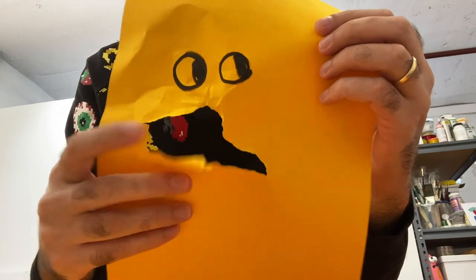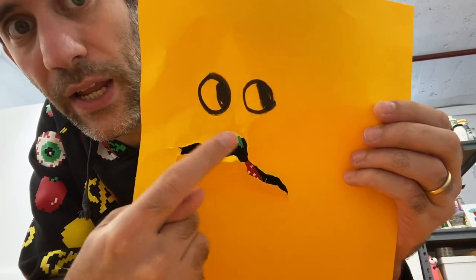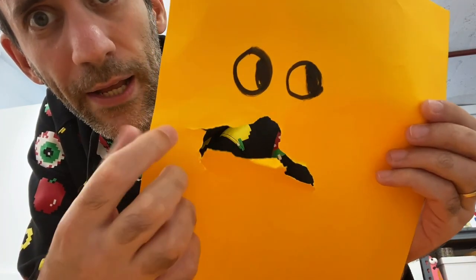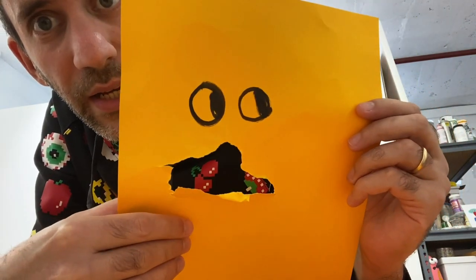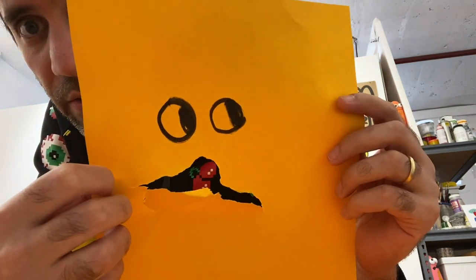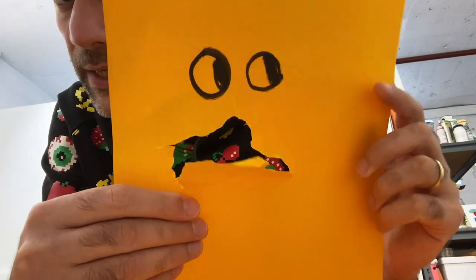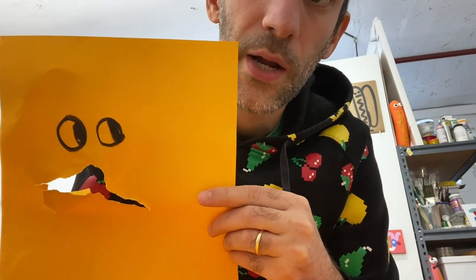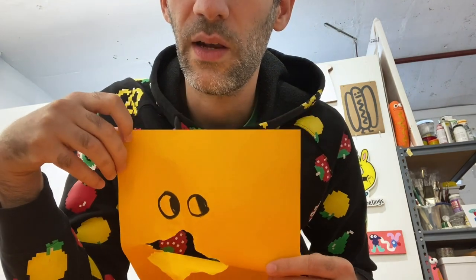For me this is really exciting because I would never be able to draw such a weird shape if I was thinking too much about it. But with this I just tear it without thinking and something else happens — and that might give me an idea for a drawing, a character, or a painting later on. Experimenting and not knowing what you're doing is a really important part of my process and a great way of doing something you've never done before.